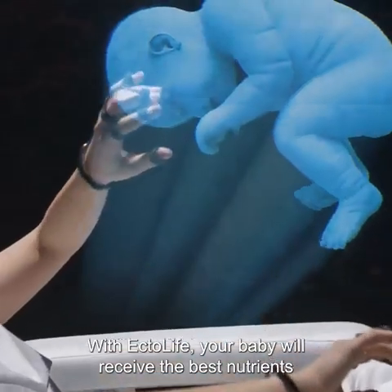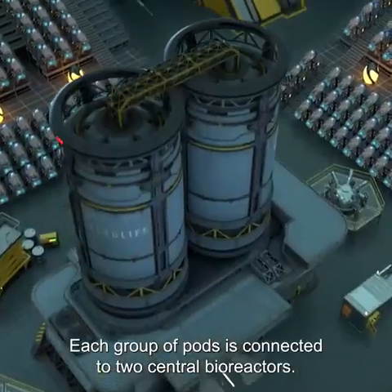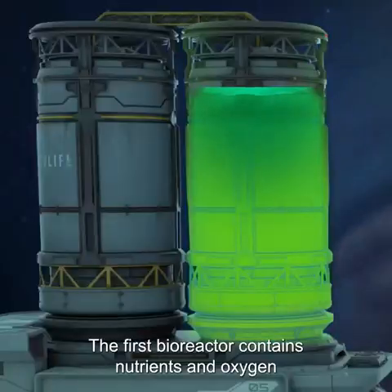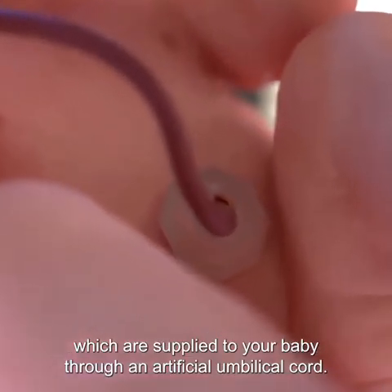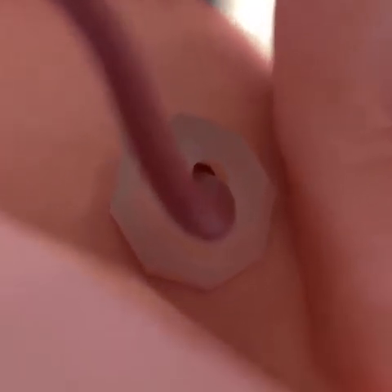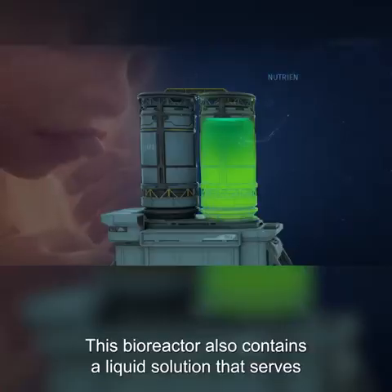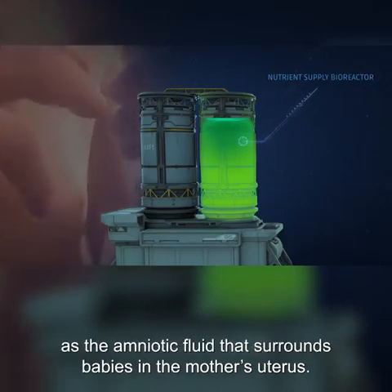With Ectolife, your baby will receive the best nutrients that can support their growth. Each group of pods is connected to two central bioreactors. The first bioreactor contains nutrients and oxygen, which are supplied to your baby through an artificial umbilical cord.